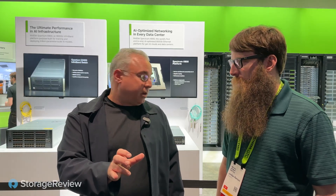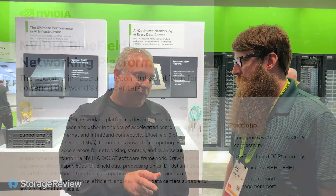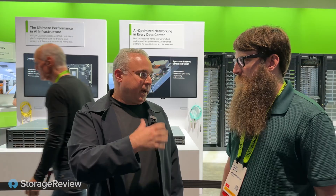Spectrum X 800 — you can see that here — combined with our Bluefield 3 SuperNIC, brings a great Ethernet network for AI for the data center, able to connect GPU to GPU for the compute fabric as well as for effective storage access.